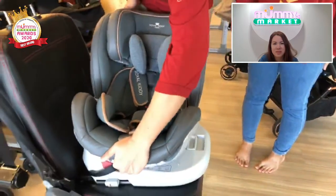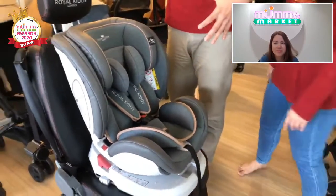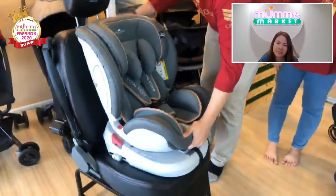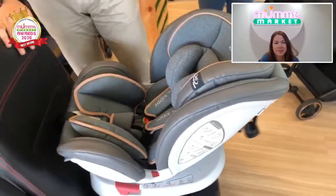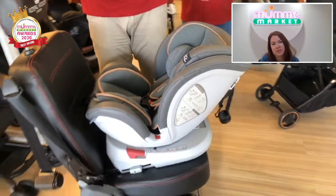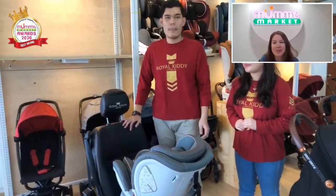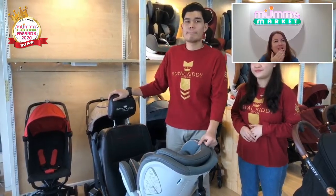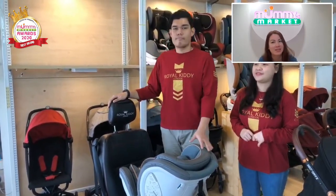You can rotate 360 degrees from either side — very easy for parents. Imagine the car door is open: you rotate the seat towards you, put the baby in, then rotate back to either rear facing for a newborn or forward facing for an older baby. This will reduce your back pain literally by 100%, because you don't have to struggle to put the baby in. You can easily put on the safety harness and rotate back.